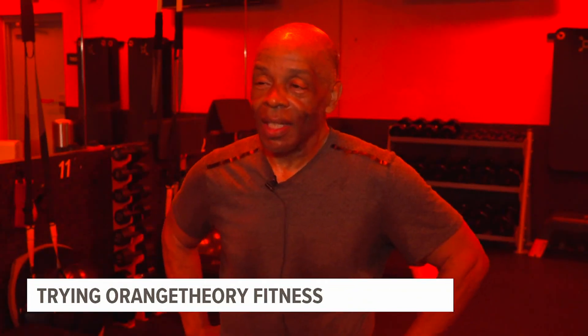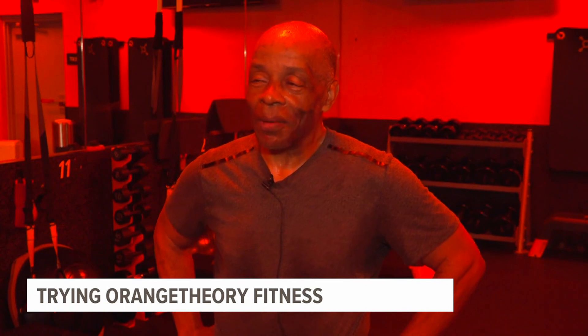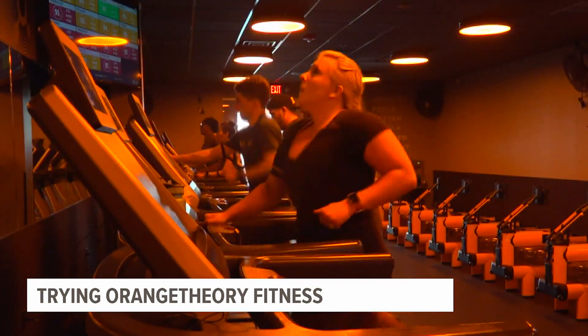When you first come in here, you're kind of like, wow, what did I get into? And then you keep coming back because you get addicted.